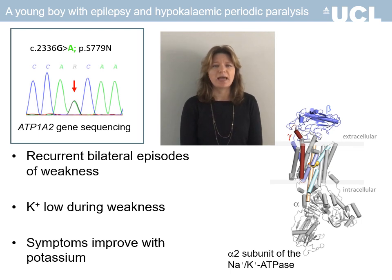We did not identify any mutations in the genes known to be associated with periodic paralysis, but we did identify a novel heterozygous missense mutation in the ATP1A2 gene. The amino acid altered by this mutation is very highly conserved and has a key role in the function of the alpha-2 isoform of the sodium-potassium ATPase pump.